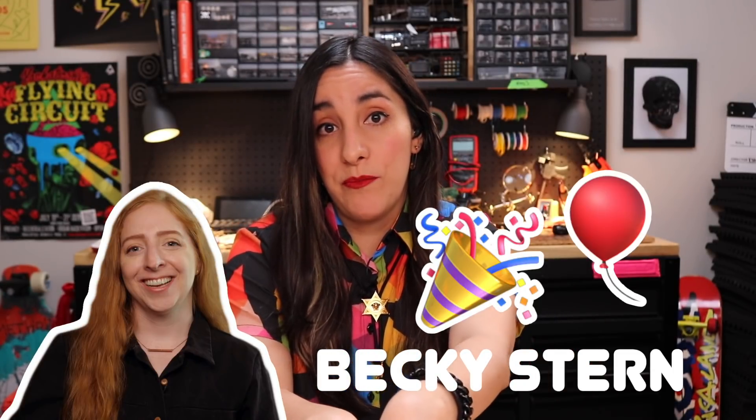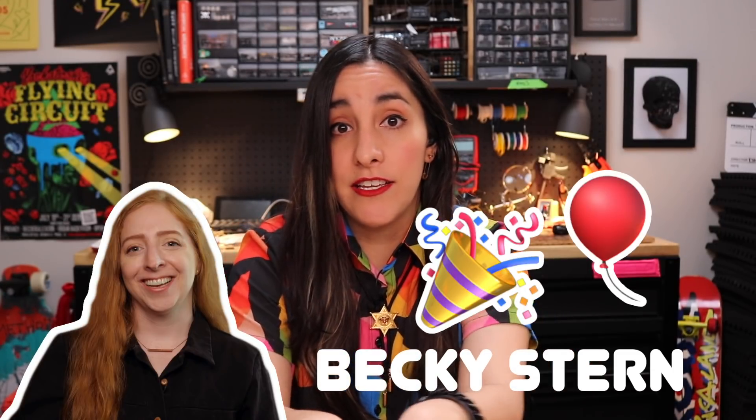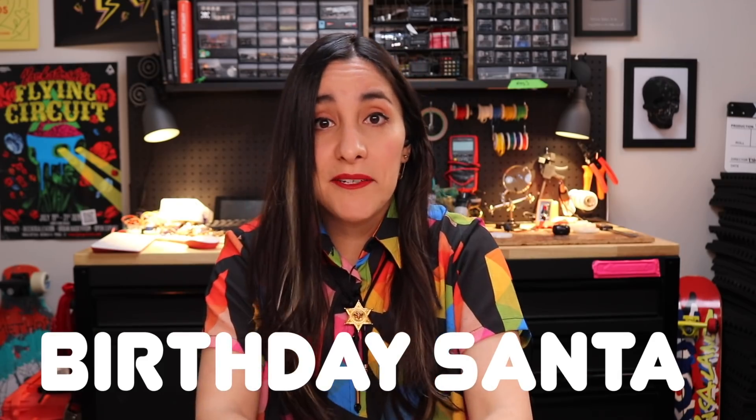It's my birthday and I'm making a gift for my friend Becky Stern because it is also her birthday. We wanted to do a secret Santa gift exchange thing - birthday Santa.